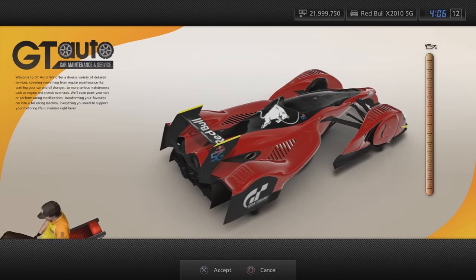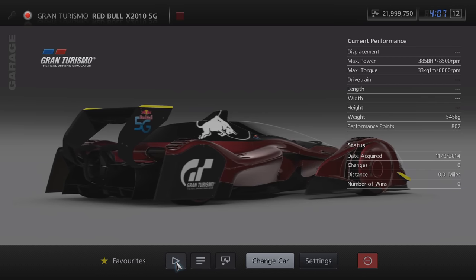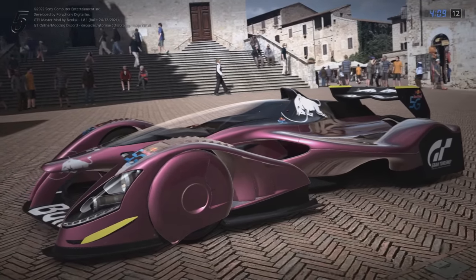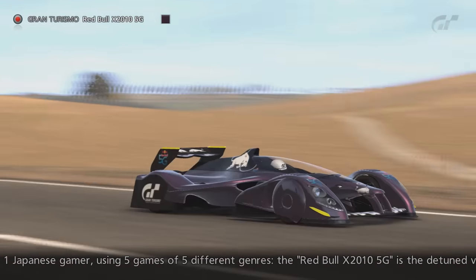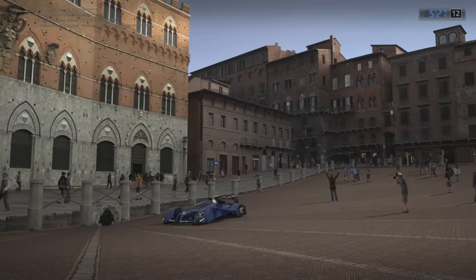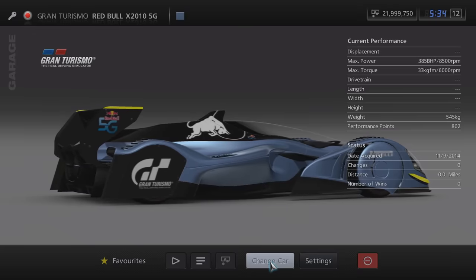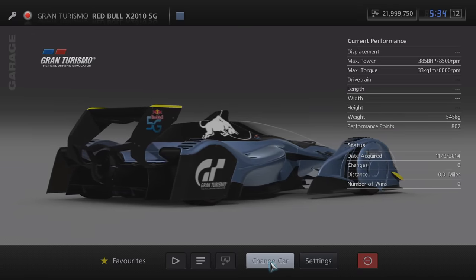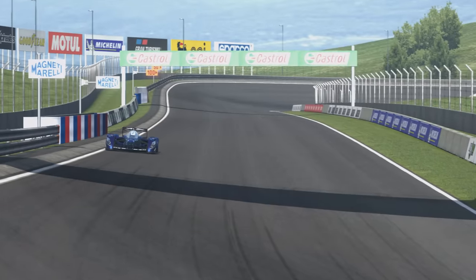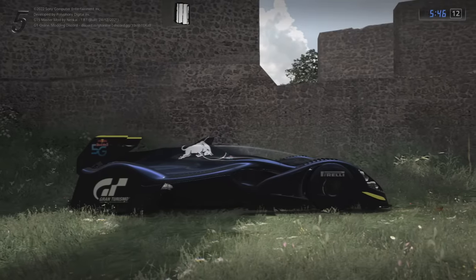The X2010 5G was used exclusively in the Red Bull 5G Gaming Championship, which was a seasonal event in Japan only. Despite being used in the event, to my knowledge it wasn't even gifted to participants — it was only playable in the event itself. This car has a unique appearance, different to the other X2010s, and is actually a detuned version of the standard model. The fan system has been disabled, it has reduced horsepower and a passive suspension system.